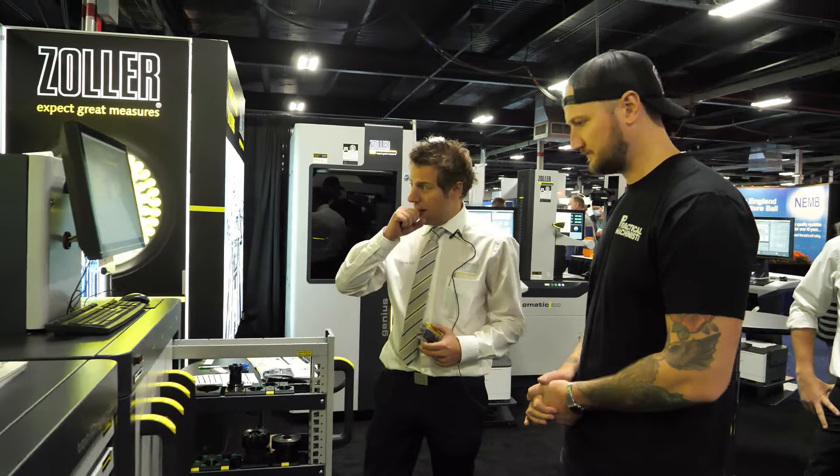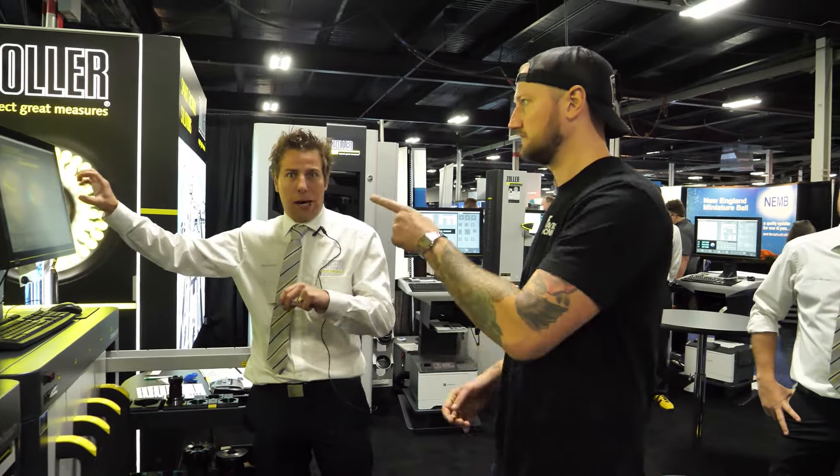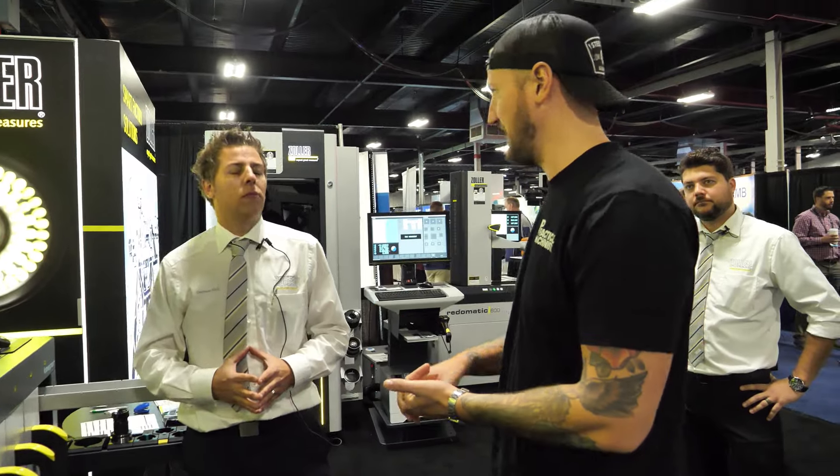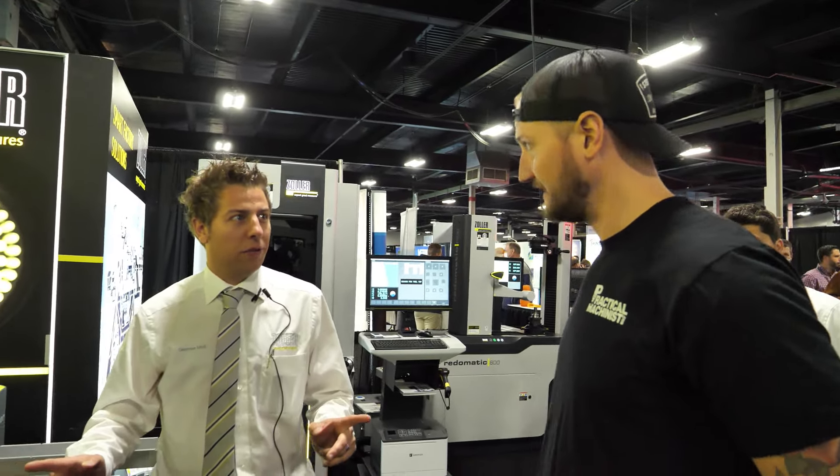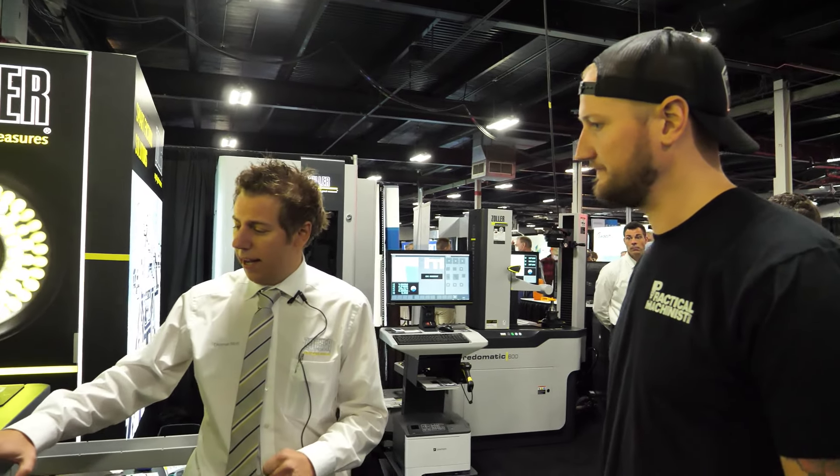Everything is digitally kept in there. The biggest benefit of this is, as a company, I know exactly what tools I have, how often they're getting used, and where and how many. Very easy, straightforward.